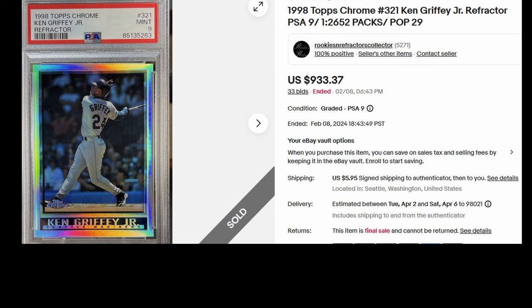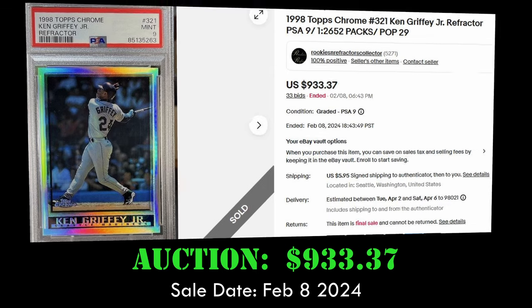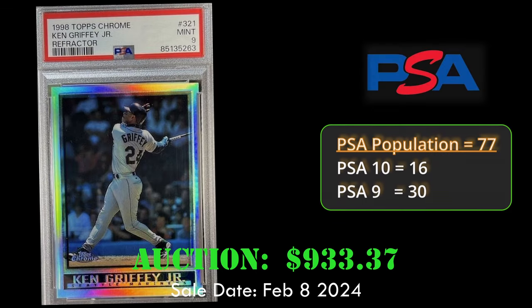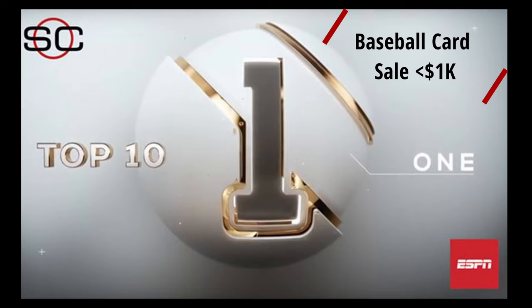At number 2 for affordable cards under $1,000, we have the 1998 Topps Chrome Ken Griffey Jr. Refractor in a PSA 9. Odds of pulling a refractor out of 1997 Series 2 Topps Chrome is 1 in every 12 packs. This card sold via auction for $933 on February 8, 2024. Overall PSA population is 77, with only 16 PSA 10s.